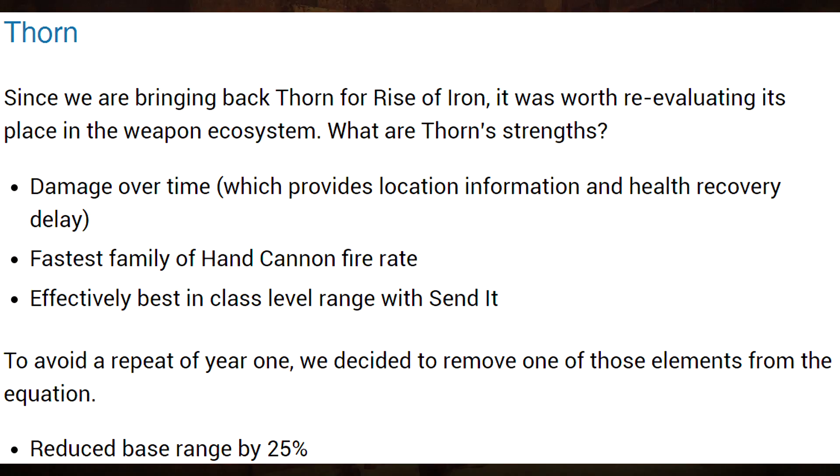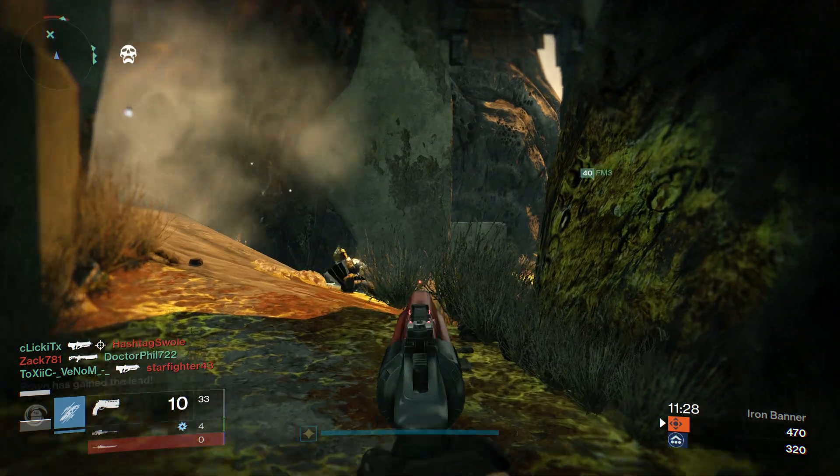Next on the list is everyone's favorite year one hand cannon, Thorn. Bungie say since they're bringing this back for Rise of Iron it was worth re-evaluating its place in the weapon ecosystem. To avoid a repeat of year one, Thorn's base range has been reduced by 25%.